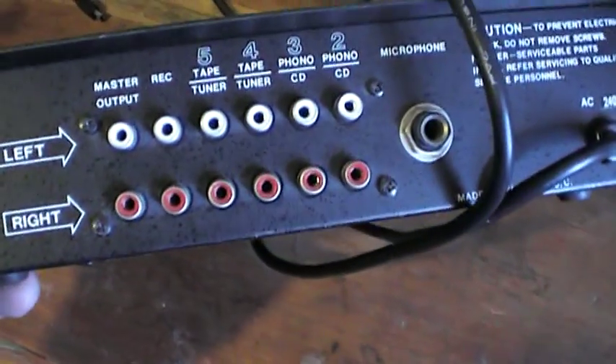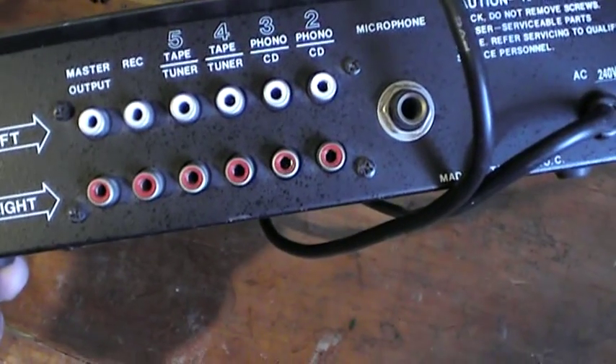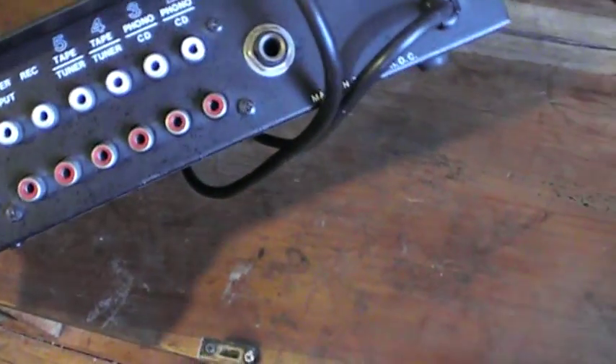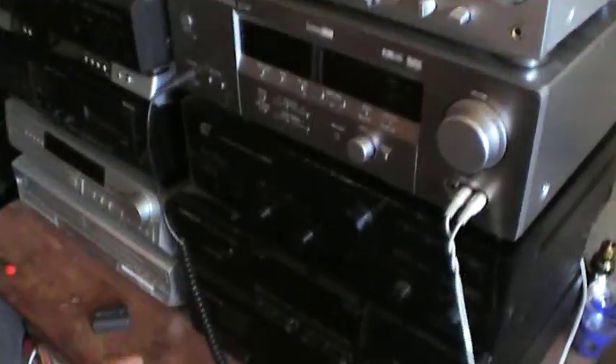There is a master output for your amplifier, record, tape tuner, phone, CD, and that kind of stuff. There's also a very nice microphone. I'm going to use this for my stereo system — put it in front of it there. So this is a very nice find.